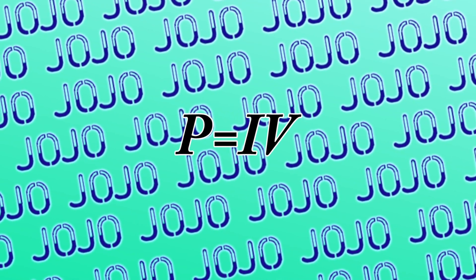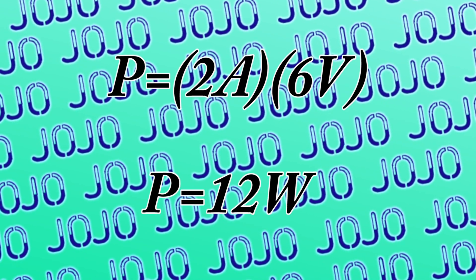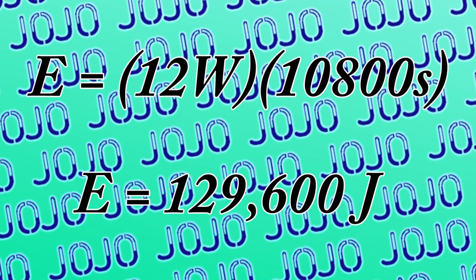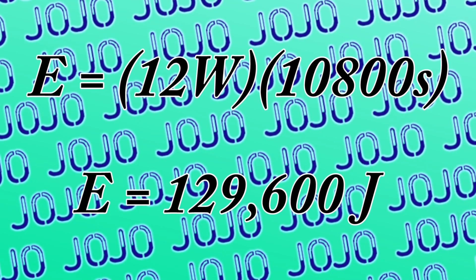Using P equals IV — power is equal to current times voltage — every second of the average plating process needs about 12 watts of power. Since joules are watts per second, and to cover someone Josuke's height of about 180 centimeters would probably take around 3 hours, that means the amount of energy in this process would be 129,600 joules. And Superfly does that instantly.